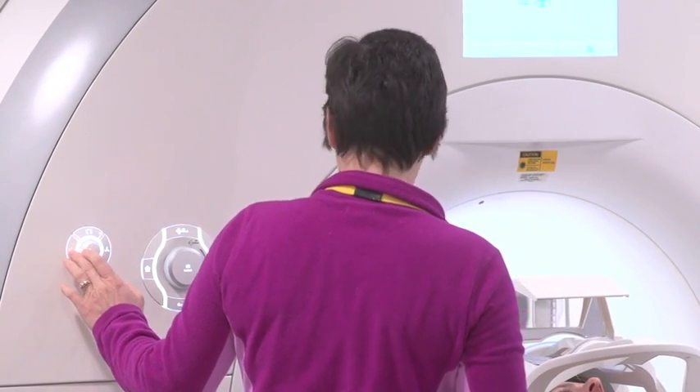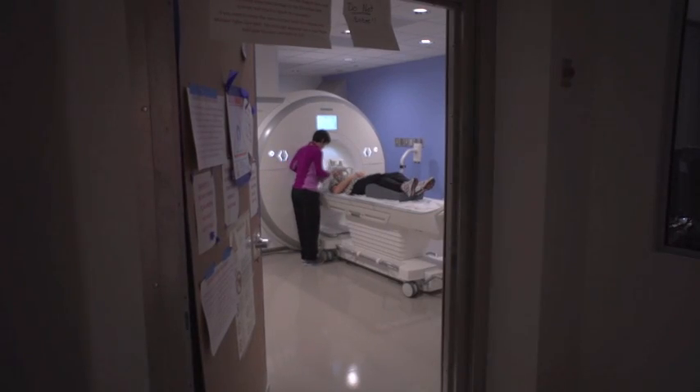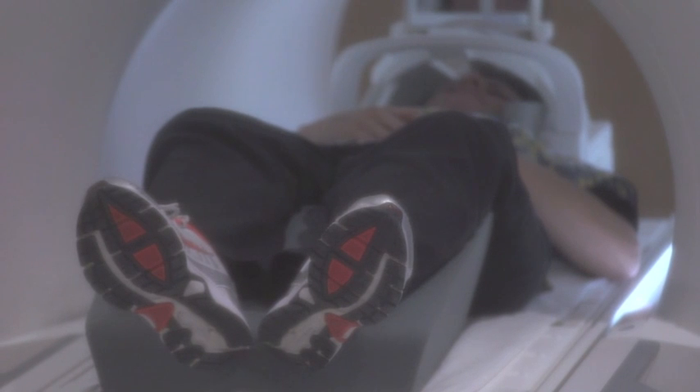We have a video system that allows children to be able to watch a movie or listen to music during the MRI exam while they're in the scanner. They can see a TV screen through a mirror and put on a set of headphones and watch a movie. That has been very effective toward reducing sedation.